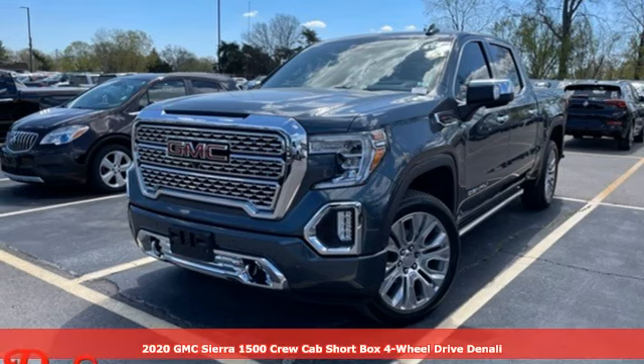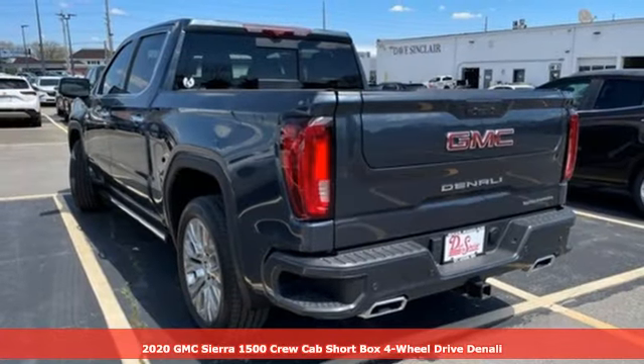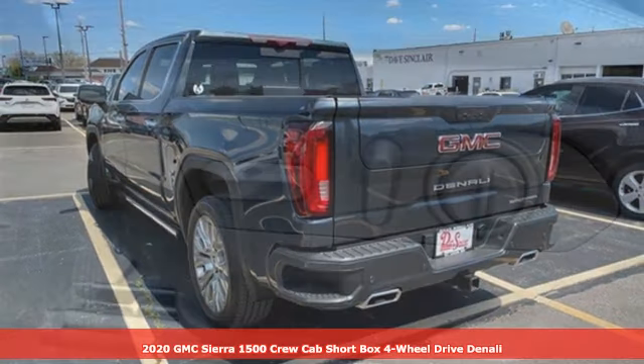It's a 2020 GMC Sierra 1500. Smart capabilities, strong performance. GMC.